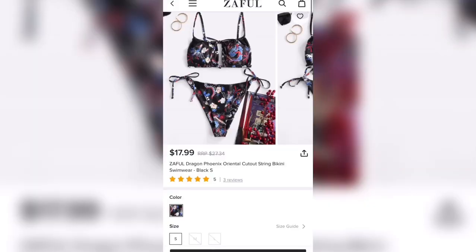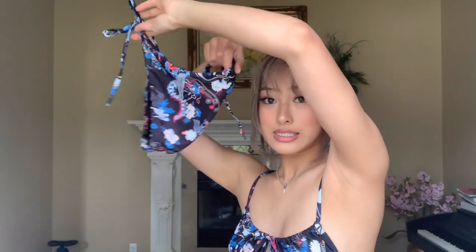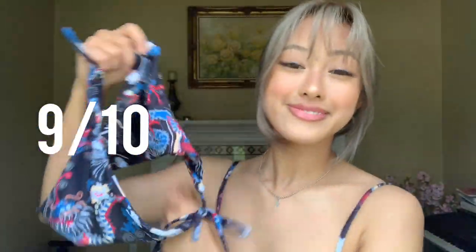The next swimsuit I got — I'll show you guys a picture of it. I got this in a size small and I was pretty nervous about the top looking bad because I have small boobs, but it actually doesn't look too bad in my opinion. I really like the print so I'm so glad that this looked okay. I was worried about the bottoms being a little bit too skimpy, but they're actually not bad — I tried them on and I could still wear them around my family. I'm going to give these a 9 out of 10.